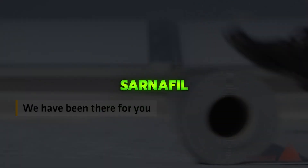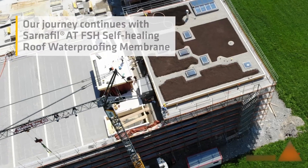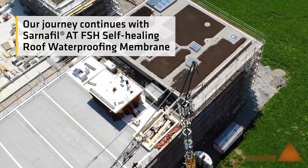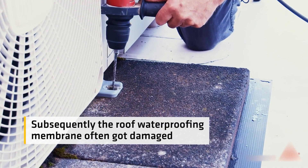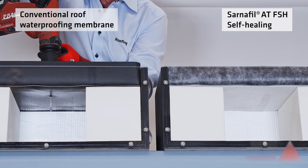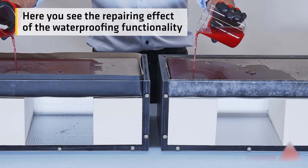Sarnifil ATFSH is a self-healing roofing membrane that uses water-reactive polymers to automatically seal small punctures and cracks, stopping moisture before it spreads. It's designed for high-value buildings where leaks are critical and offers long-lasting, sustainable protection as part of the cradle-to-cradle certified Sarnifil AT line.